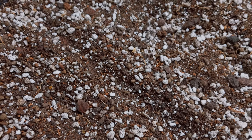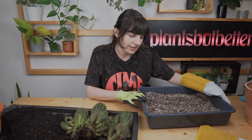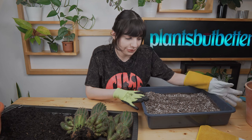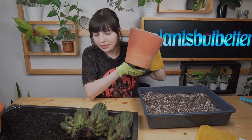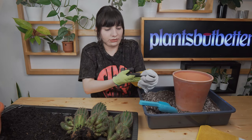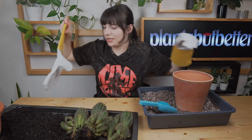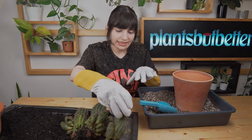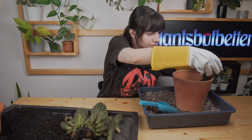I've prepared a soil mix based on cactus soil, perlite, and sand. I exaggerated with the perlite because I want the substrate to be very lightweight and drain water very fast. I'll put some substrate on the base and then place the cactus in.